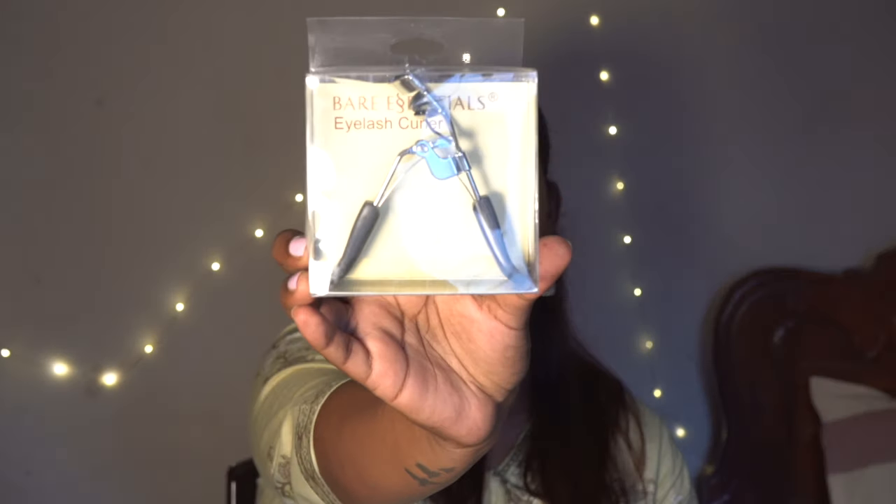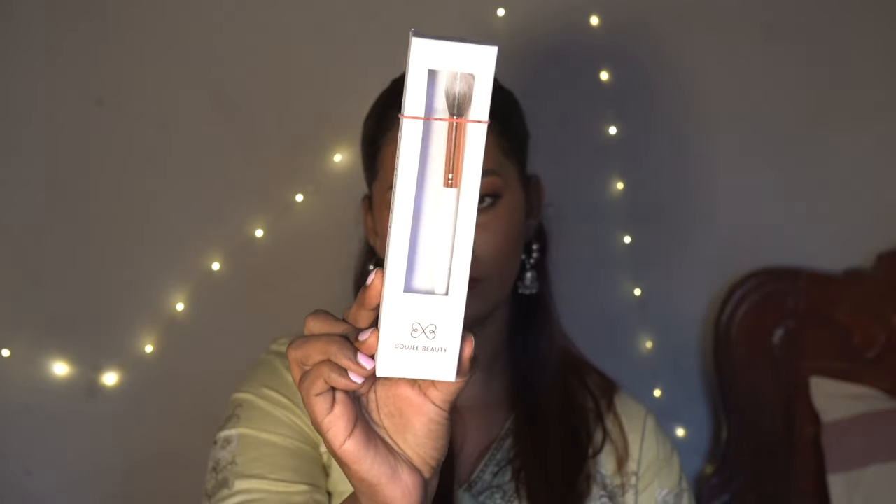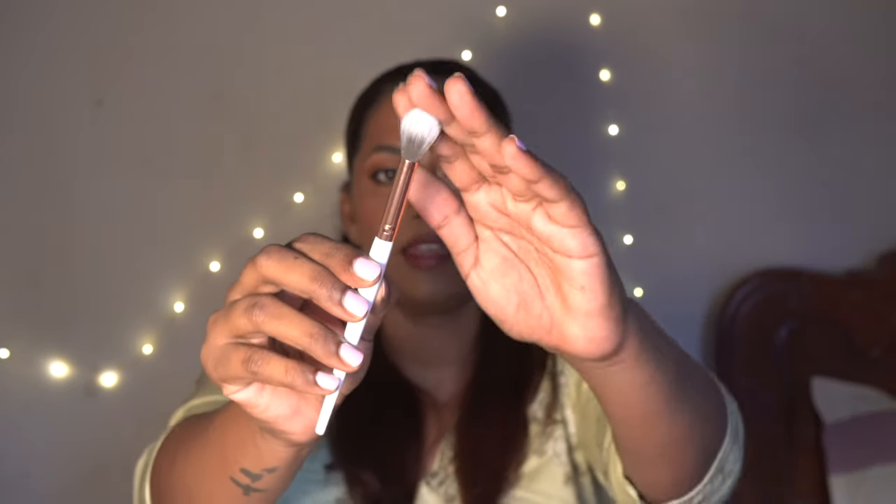I totally forgot to pack my eyelash curler, so I got this Bare Essentials eyelash curler. I haven't opened it yet but the reviews were really good on Nykaa so I picked it up. I also picked up some tools — here I have the Boogey Beauty highlighter brush. I've never tried this brand before. The handle is white, the ferrule is rose gold, and the brush feels quite soft, so I'm looking forward to using it for highlighting. I've seen this brand a lot on Nykaa but never picked anything from them.